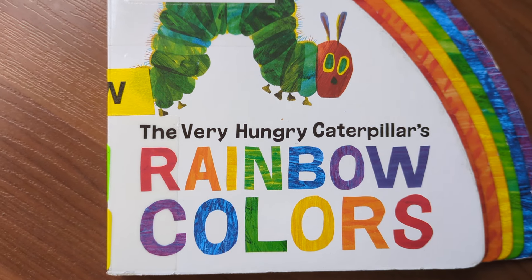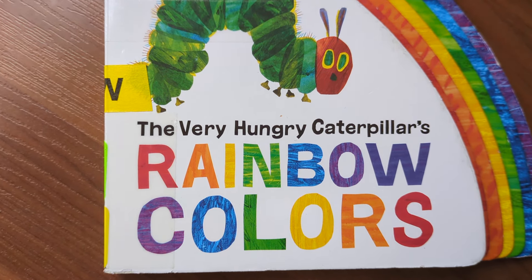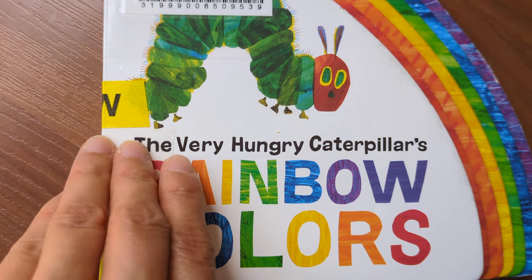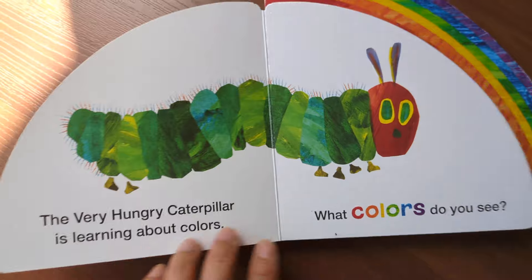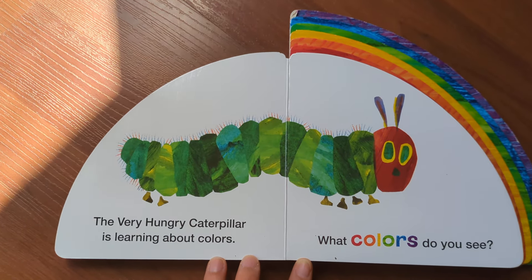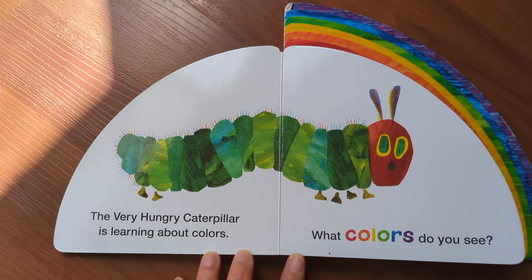Hello everyone, welcome to my channel. Today let's read this book together: The Very Hungry Caterpillar's Rainbow Colors. Let's get started. The very hungry caterpillar is learning about colors. What colors do you see?